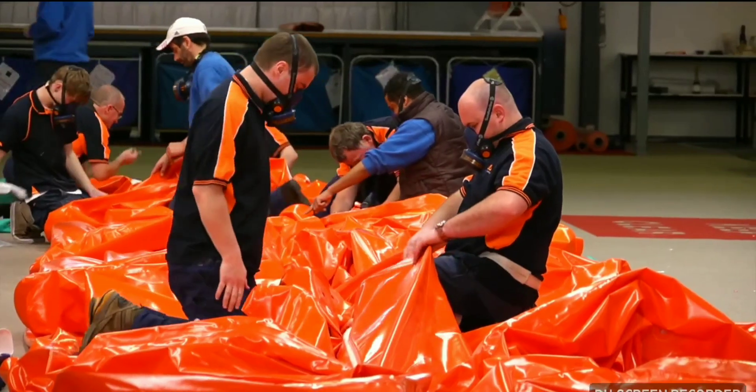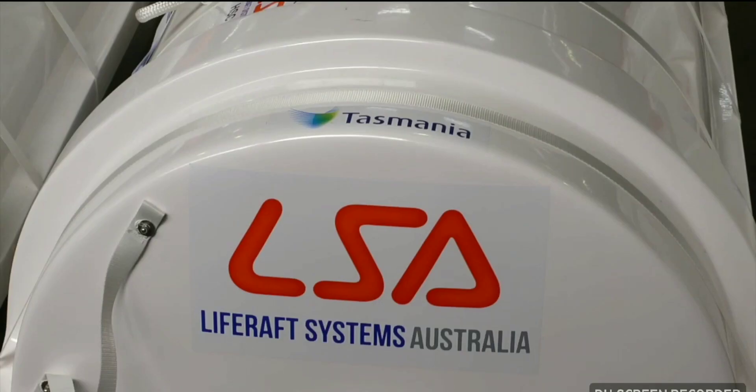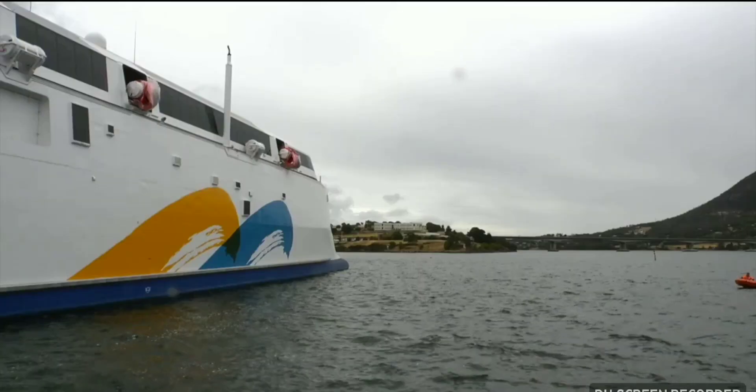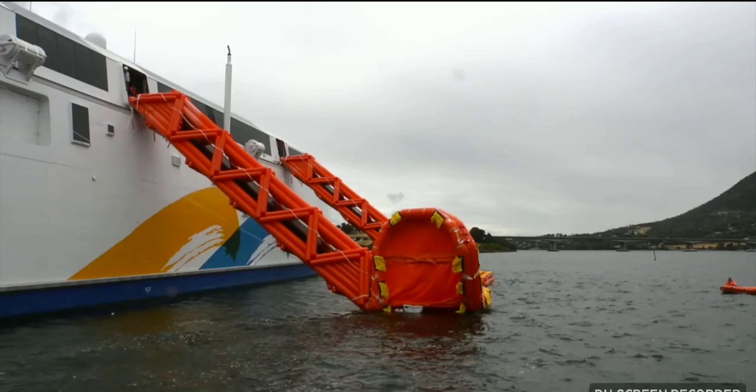Another regular is Life Raft Systems Australia, a neighbouring business at Prince of Wales Bay. Our systems are used around the world, and like INCAT, after 20 years of innovation, research and development, we are considered to be the world's best. INCAT demands quality, and Life Raft Systems Australia deliver for them.